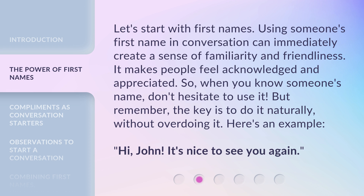Here's an example: "Hi, John. It's nice to see you again."